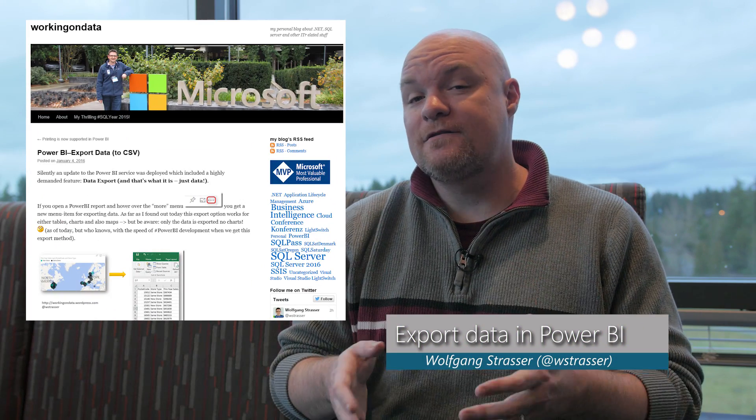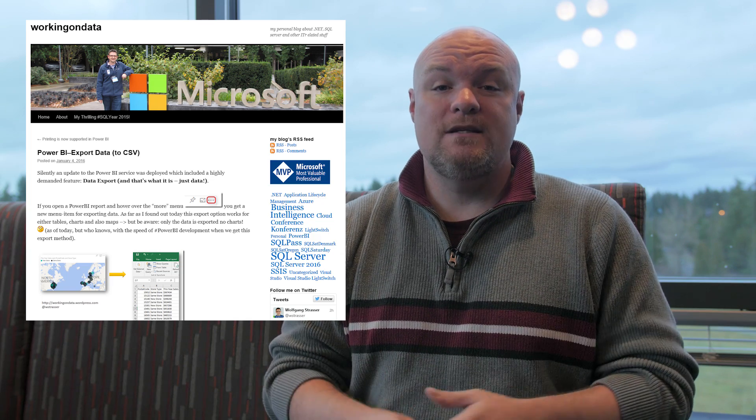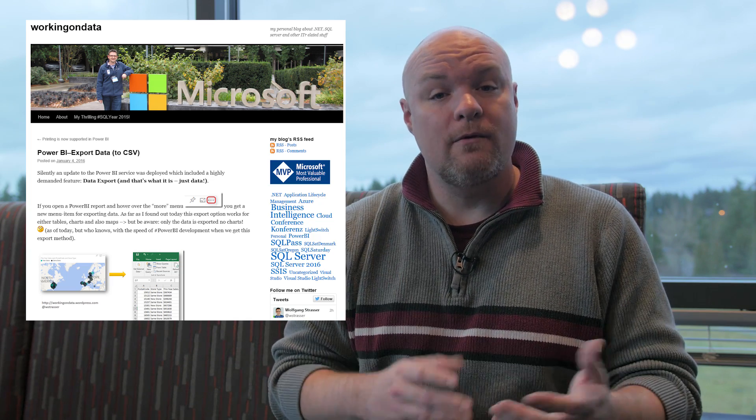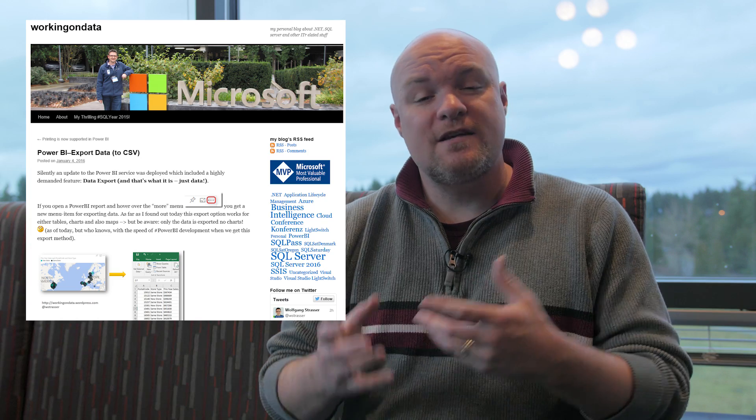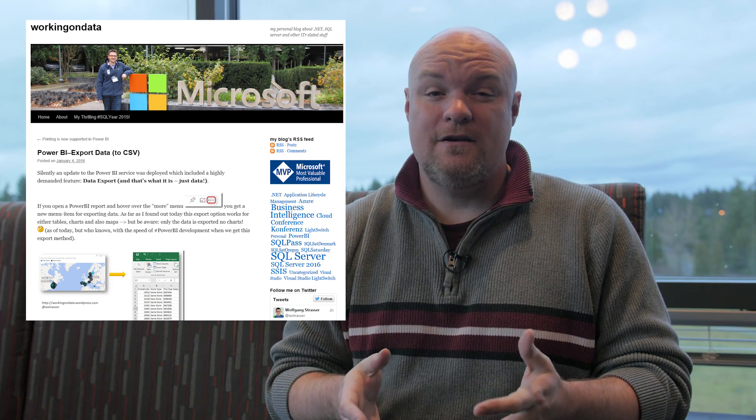Next on the list is a blog post by Wolfgang Strasser, where he takes a look at the item I mentioned in the service update — exporting data from either a dashboard tile or a report visualization. He just takes a quick look and shows you a little more about how that actually works. So if you're interested in how to do it and you're not quite sure, go and check out this blog post.